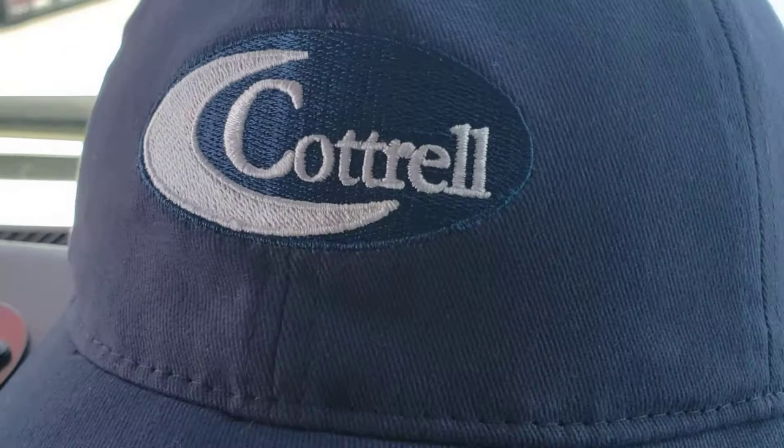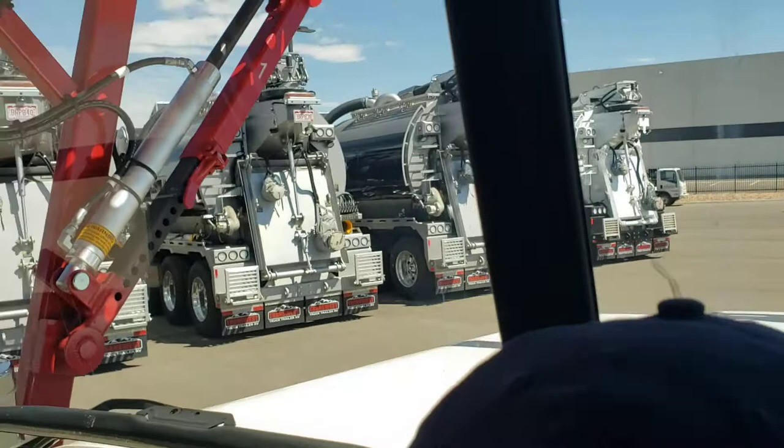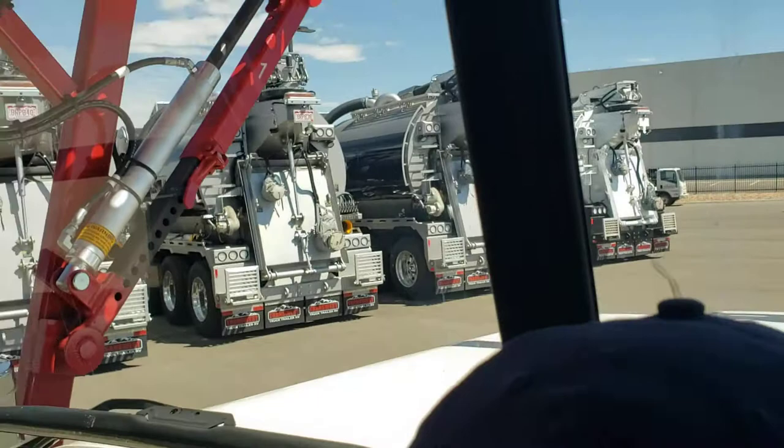We are a Cottrell dealer and proud to be — they do beautiful products and always keep improving. This trailer has a three-coat paint system, so it will be highly rust resistant, which is great for guys running in rust-prone areas like around the Great Lakes.